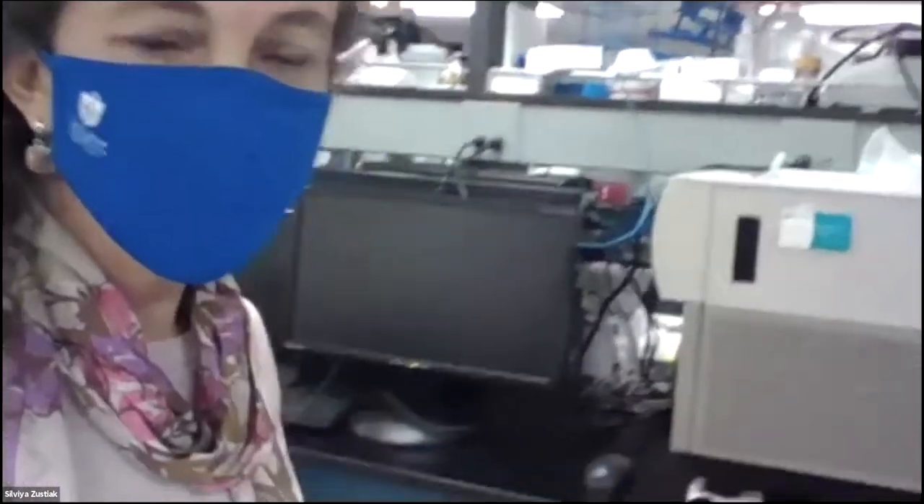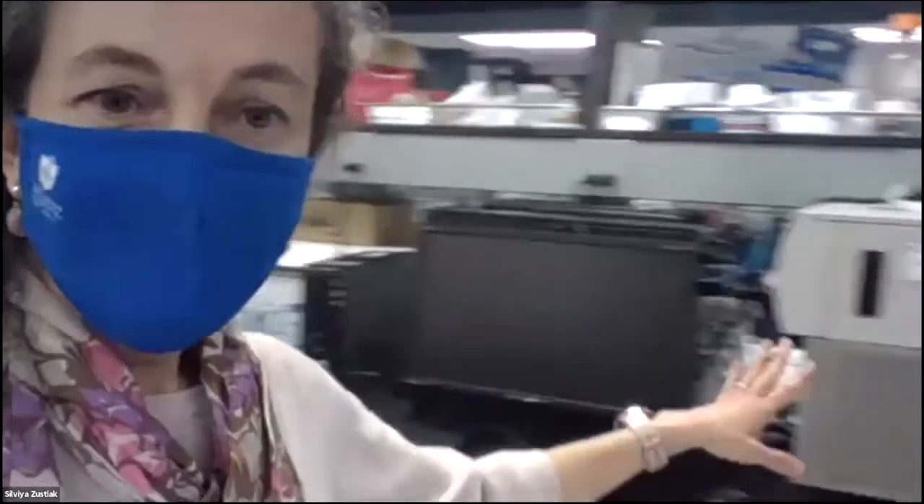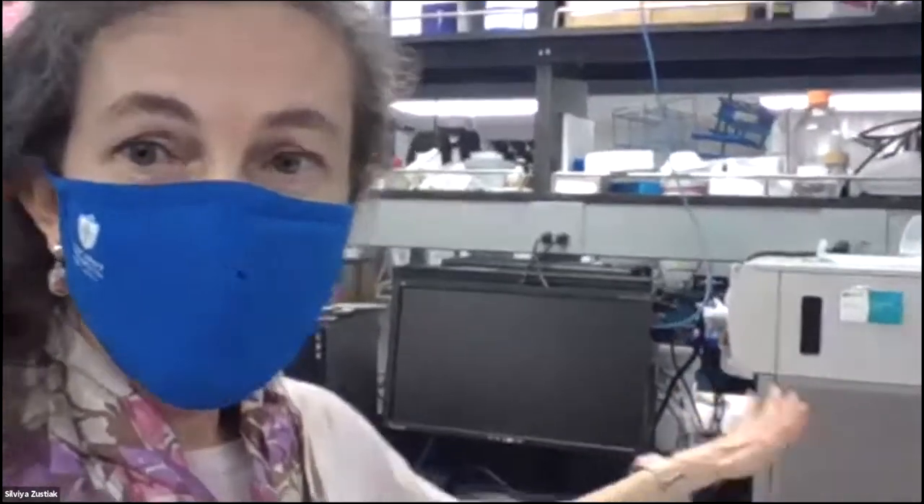Another instrument in our lab is this — it's called a high-content imager. Sometimes we have to image cells very quickly, especially when we do drug screening experiments. We can put our plate of cells in here, and it can take 100 pictures in about two minutes. That's actually very good — the students don't have to spend their own time taking those pictures, and we don't have to keep the cells outside of the incubator for too long.